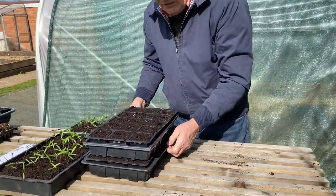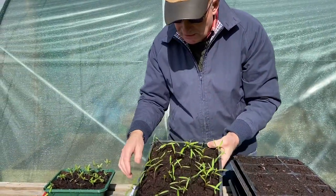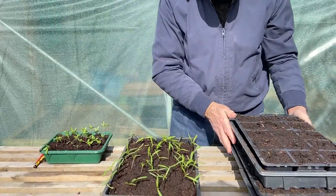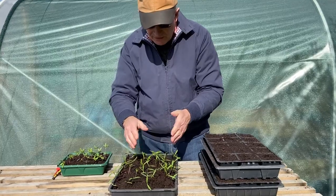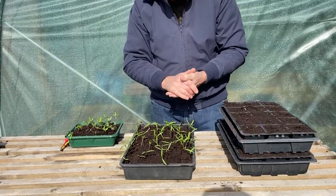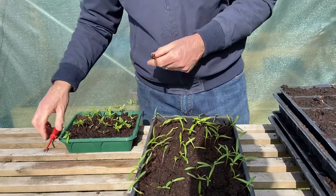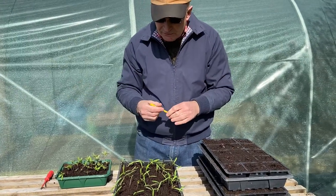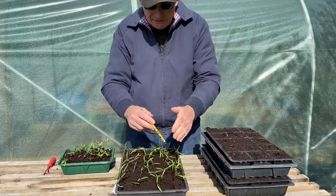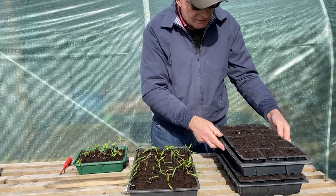Now we're going to move on to the next stage. Here we have some cosmos that we planted some time ago in one of our previous videos, and these cosmos have now come up. They're ready to actually transplant — what we call transplanting or pricking out. So we have our lovely cosmos plants here and they're ready now to put into trays.